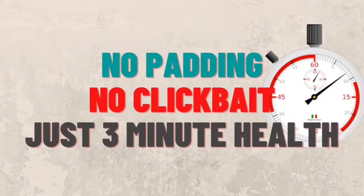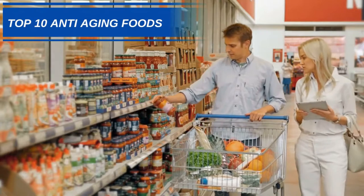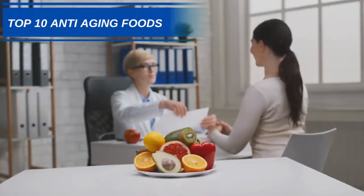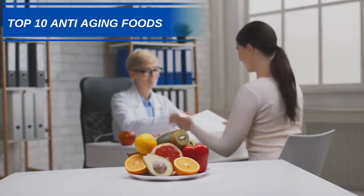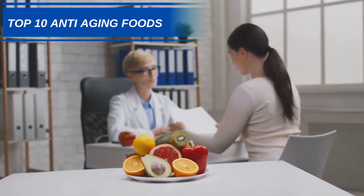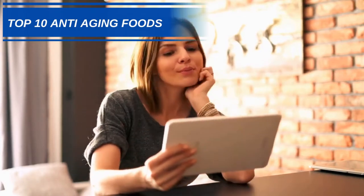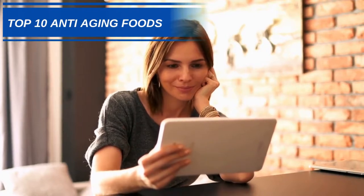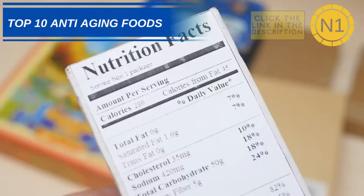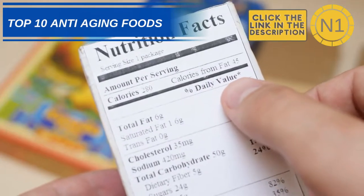Hi and welcome to 3-Minute Health. Today we have a list of 10 foods that can help support your body through the aging process. Our list contains an assortment of foods that will not only help you look younger on the outside, but also healthier on the inside. During the course of the video, we will provide links in the description to further reading, which will be indicated via a key number displayed in the top right-hand corner. All nutritional information displayed is for a 100-gram portion unless otherwise stated.